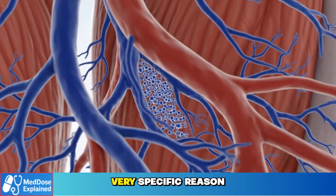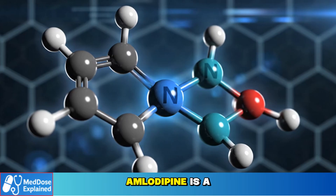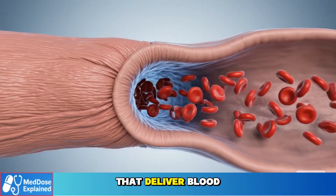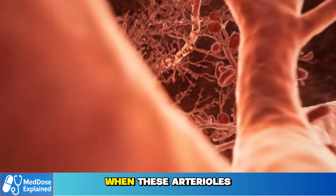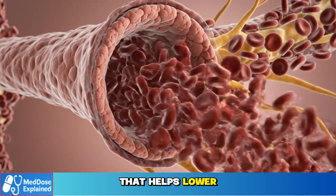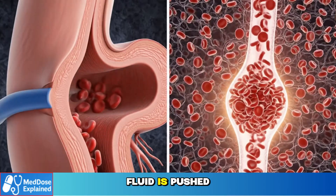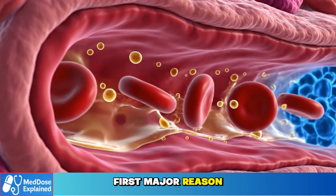Amlodipine causes swelling for a very specific reason, and it begins in the smallest blood vessels in your legs. Amlodipine is a dihydropyridine calcium channel blocker. Its main action is to relax and widen small arteries, especially the tiny vessels that deliver blood into your capillaries — called precapillary arterioles. When these arterioles open wider, more blood flows into your capillary beds. That helps lower your blood pressure, but it also raises the pressure inside the capillaries themselves. When pressure inside a capillary rises, fluid is pushed out of the vessel and into the surrounding tissue. This is the first major reason swelling happens.